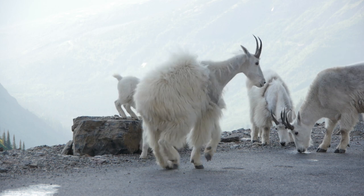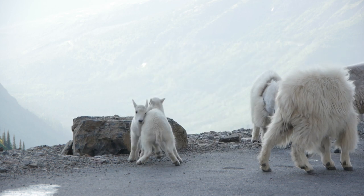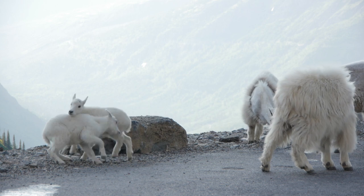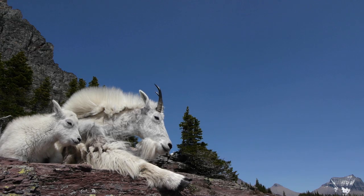Sometimes the goats wander right down to the road through the parking lot, so please remember that all park wildlife is wild. Although they may seem tolerant, they can also cause injury. Do not feed or approach them, and please help us keep wild goats wild and visible for years to come.